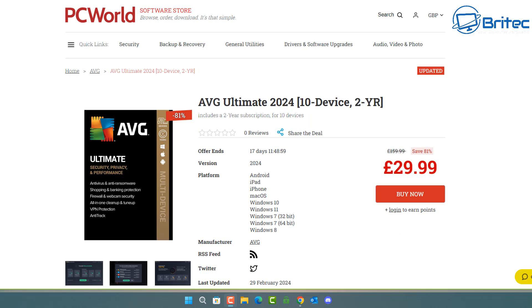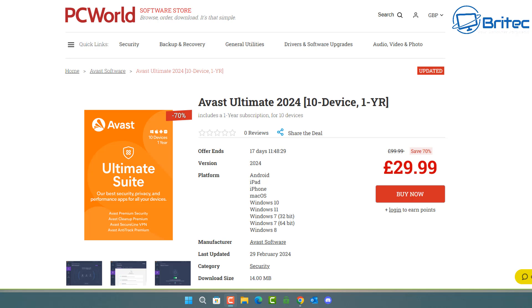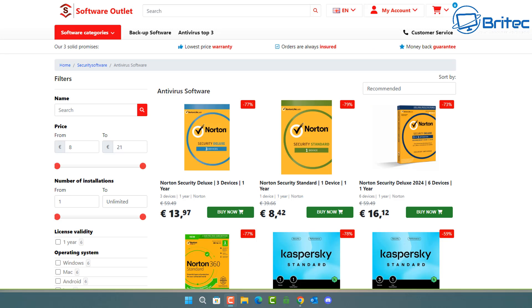There's also AVG Ultimate 2024 for 10 devices for two years at a very good price, and Avast at cheap pricing too. You can choose whichever is suitable for you and go ahead and purchase it. I'm not affiliated with this company whatsoever and I don't earn any commission on this — I'm just giving you answers to the question of where to get cheap keys from.